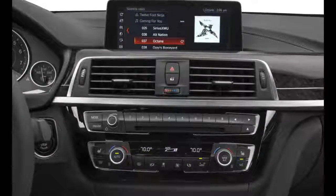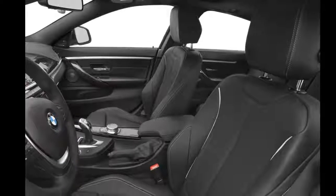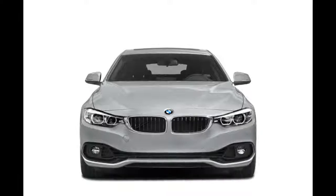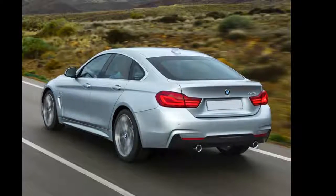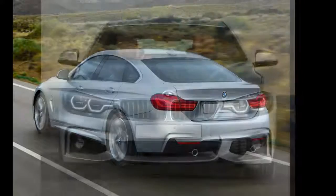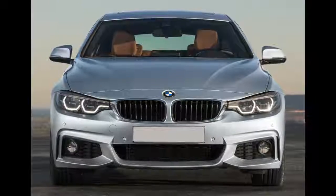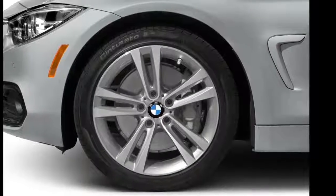An aero kit, sport-tuned suspension, and sport brakes are also available. Under the hood, the 430 Grand Coupe is powered by a 248-horsepower turbocharged 2.0-liter four-cylinder engine, while a more powerful 320-horsepower twin-turbocharged six-cylinder is reserved for the 440 Grand Coupe. Both engines are mated to a standard 8-speed sport automatic transmission and rear-wheel drive.